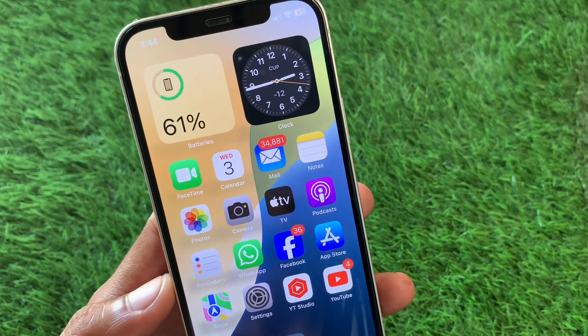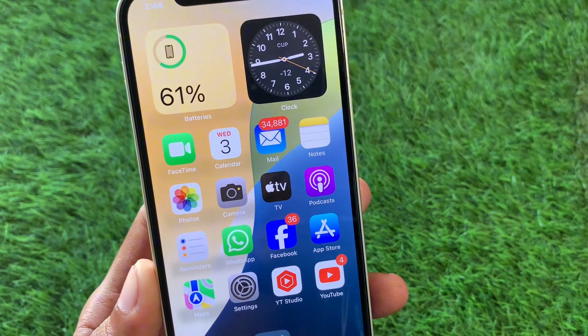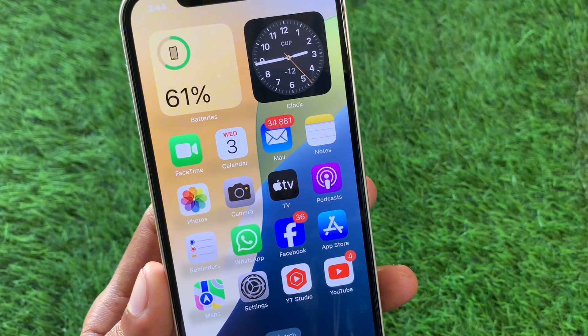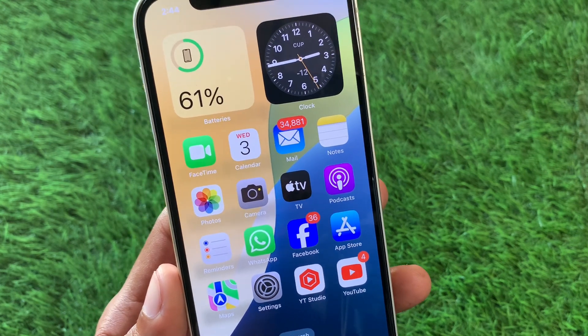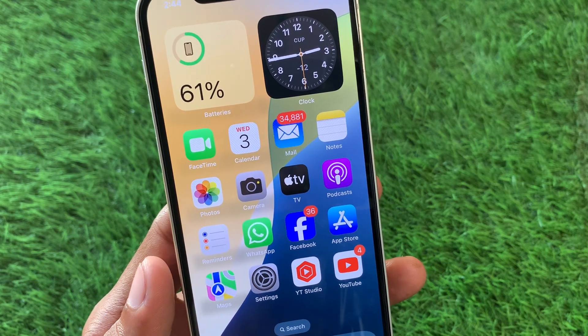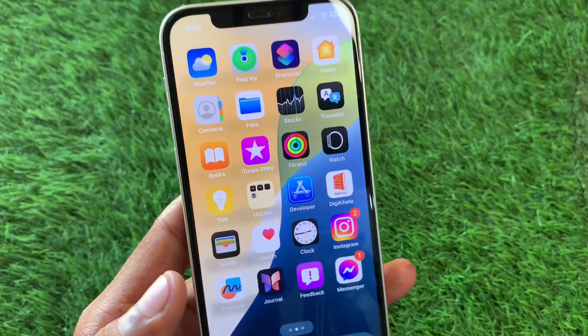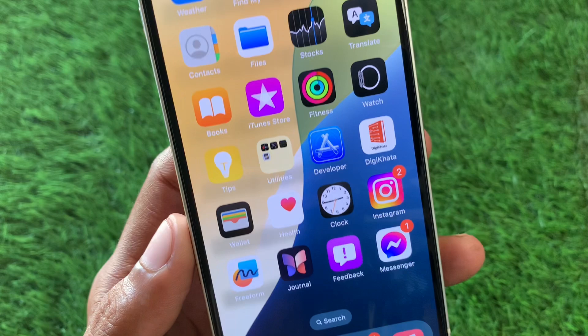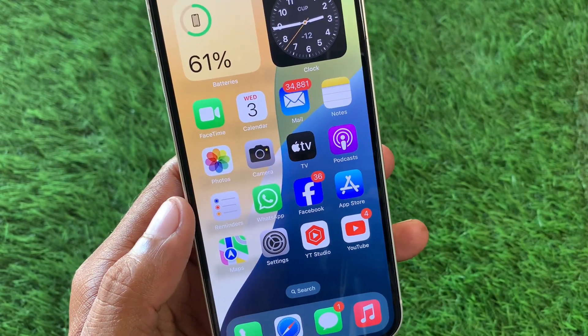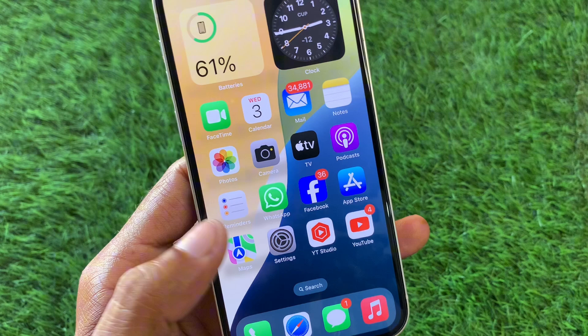Hello guys, welcome back to my YouTube channel. In this video I'll help you how to fix iCloud not working on iPhone iOS 18. If you're using an iPhone, iPad, or other iOS device and you've updated to iOS 18 and are facing the issue that iCloud is not working properly, I'll help you fix this problem. Let's get started without wasting any time.